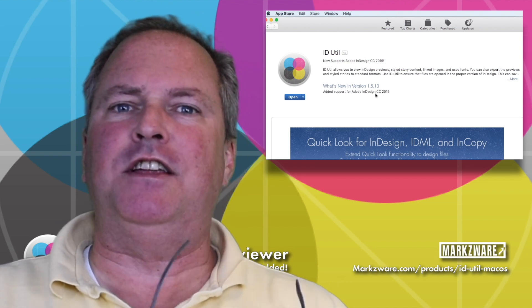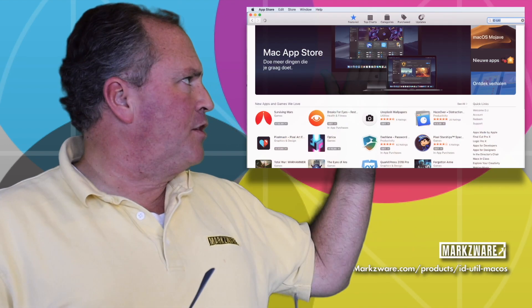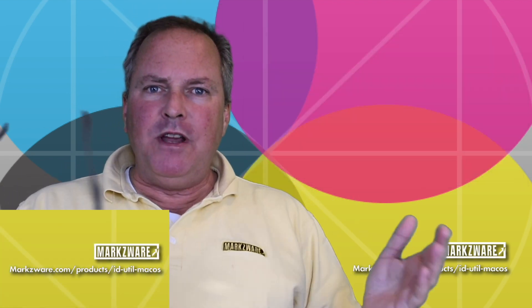Out with InDesign CC 2019 support. This free app, available on the Macintosh Apple App Store, will allow you to get a preview of your InDesign files without even opening them in InDesign.